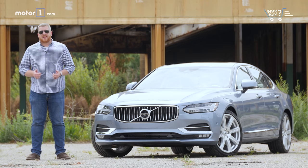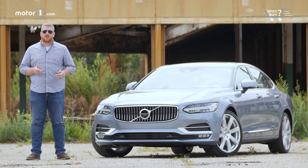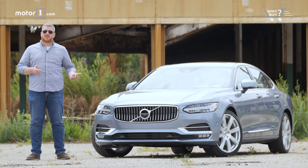As weird as it sounds, Volvo is building some of the most interesting cars on the market right now. While it's fleshing out its crossover lineup with the mid-sized XC60 and the compact XC40, it hasn't forgotten about its sedan offerings. The Volvo S90 is a stylish, tech-forward vehicle that takes the best attributes of the XC90 crossover and offers them in a more conventional shape.